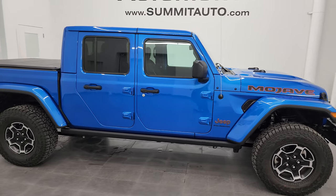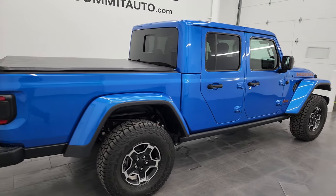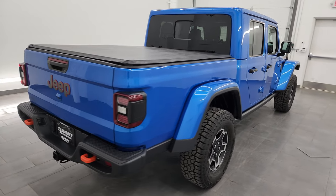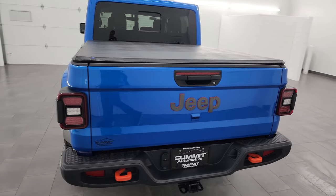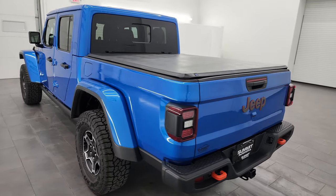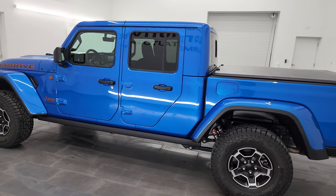Hey, this is Brett, and this 2023 Jeep Gladiator Mojave is stock number 23J469A. I am here at Summit Automotive in Fond du Lac, Wisconsin, your new and used Jeep, Jeep Gladiator, and light duty truck headquarters.